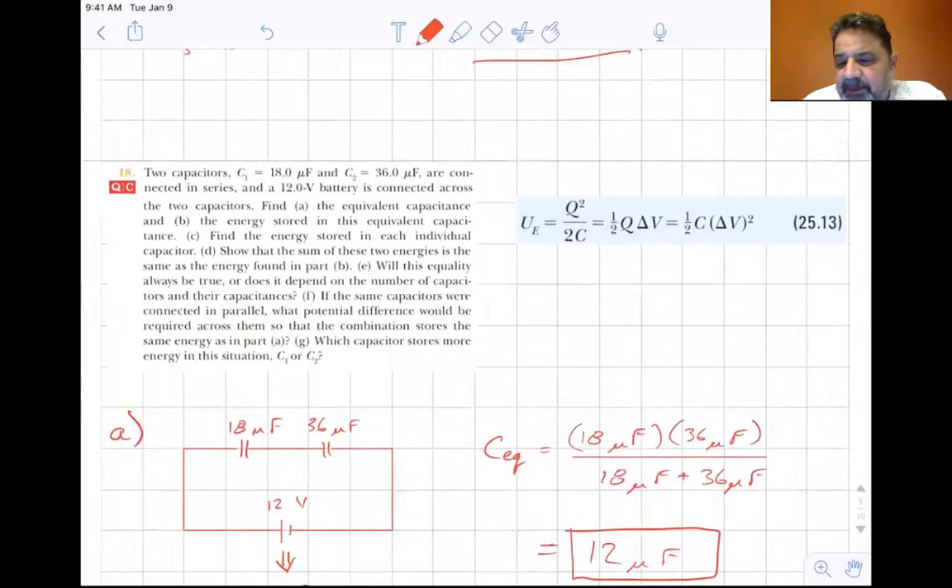Equation 25-13 is very important. The electric potential energy can be expressed as Q squared over 2C — the charge squared over twice the capacitance — or one half of the charge times delta V, or one half of the capacitance times the voltage squared.